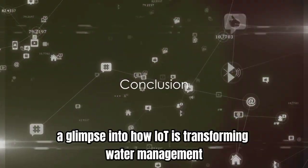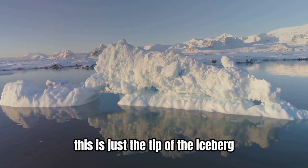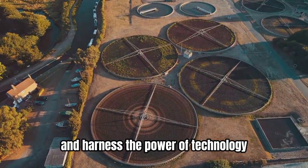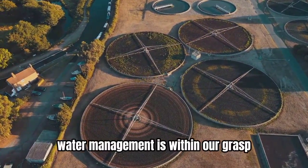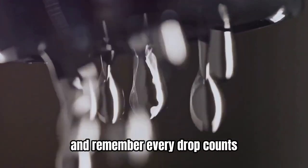So there you have it — a glimpse into how IoT is transforming water management. This is just the tip of the iceberg. As we continue to innovate and harness the power of technology, a future of sustainable water management is within our grasp. Stay informed, stay aware, and remember: every drop counts.